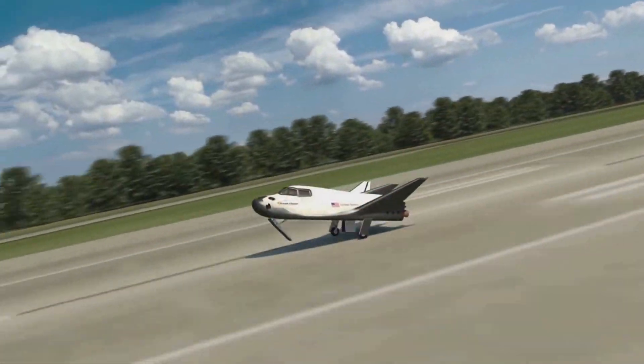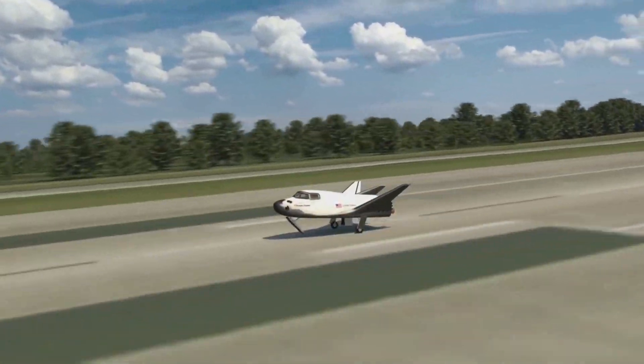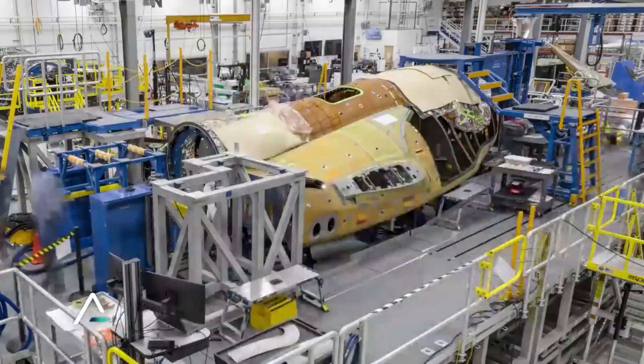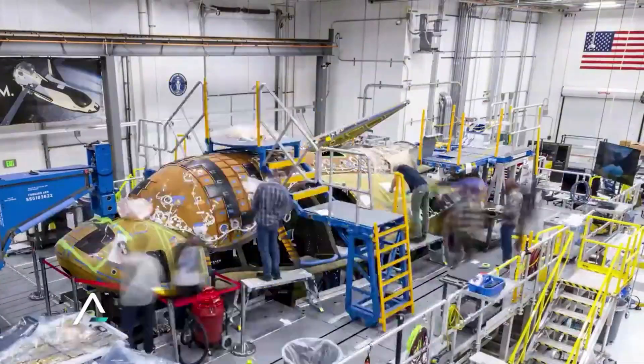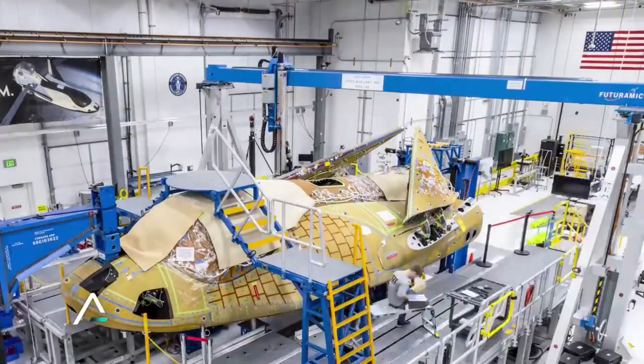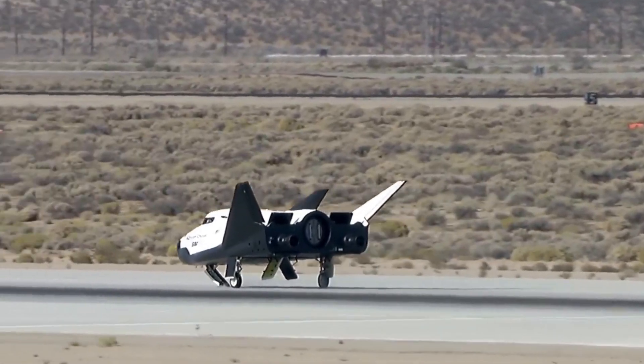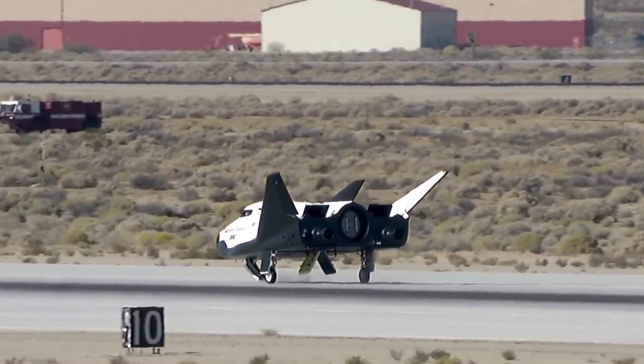Sierra Space has its hands full with the first launch of Dream Chaser right around the corner. Between propulsion progress, two different test articles, mission prep, and more, there's a lot of work that needs to be done. However, the company is working hard and is confident this spacecraft will change the way we access space. We will have to wait and see how it progresses and the impact it has on the space industry.